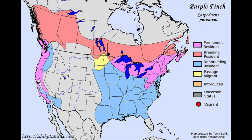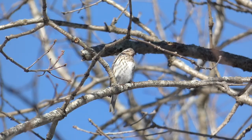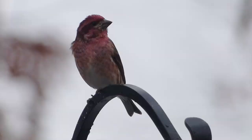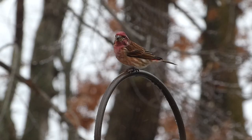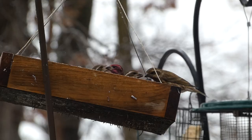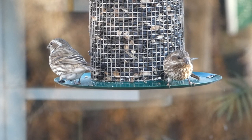Purple Finches can be found in parts of North America year-round, such as the northeastern and northwestern United States, southern Canada, and parts of the northern Midwest. In summer, the species breeds in the forests of southern Canada, but it's in winter when they have the most movement. Purple Finches are a member of a group of birds known as eruptive, meaning they move based on the availability of food. The less available food, the farther the species will expand, sometimes making huge movements southward into states such as Florida and Texas.